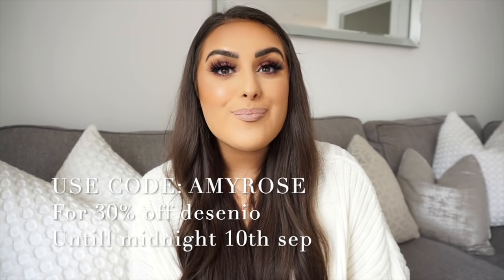Before I jump into the video I just wanted to say that this video is so kindly sponsored by Desenio. You guys know my house is literally full of Desenio prints - I think in most rooms I've got Desenio prints and in some bathrooms too. They're the best brand I think for the quality of the prints, the price and the variety - there's so many to choose from. No matter what your style is they'll have a print for you. You can use my code AmyRose and get 30% off Desenio, and that offer ends midnight the 10th of September - so you've literally got a couple of days. It doesn't include frames or hand-picked or personalised prints but honestly there's so many to choose from.